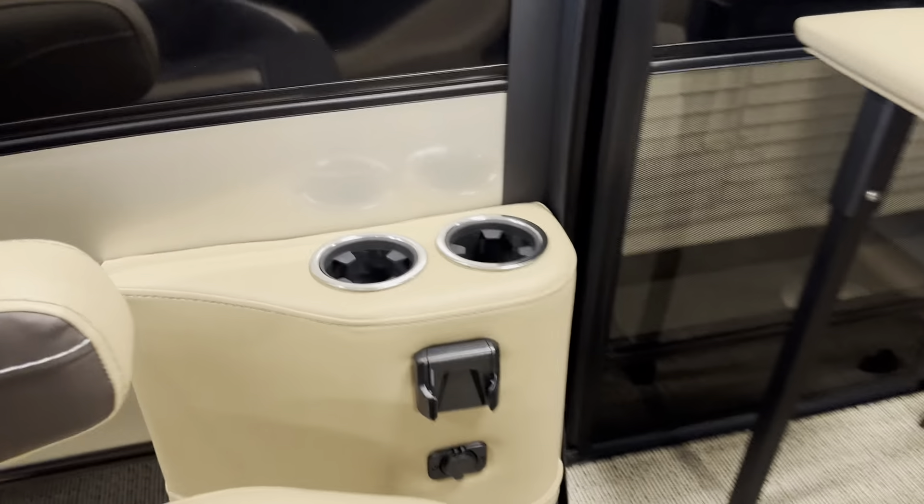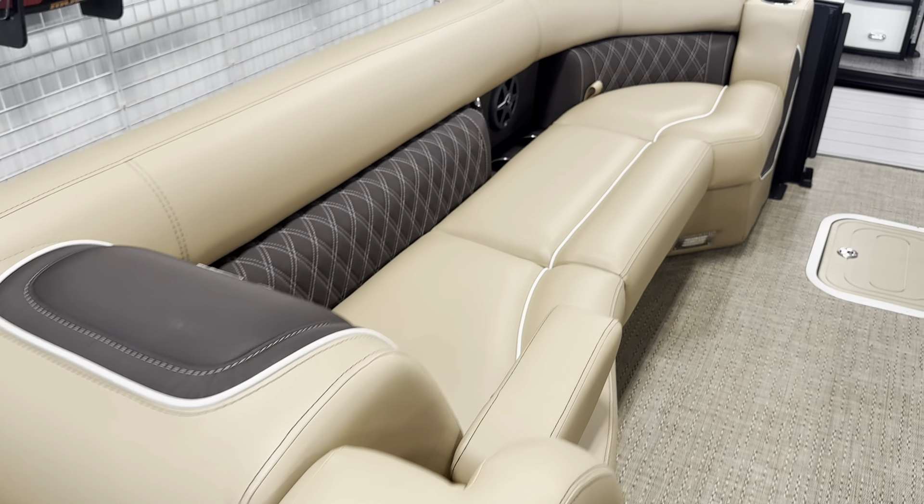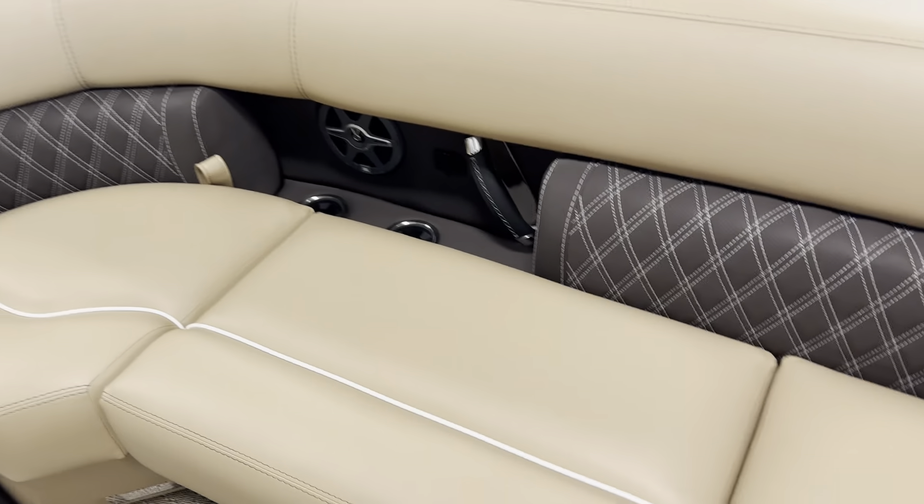Co-captain seat with a wireless phone charger, armrests, plenty of seating, and lots of easy storage.